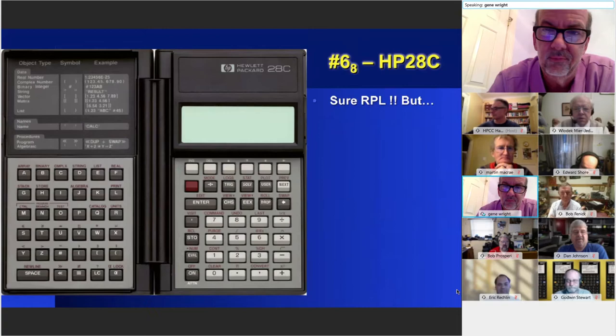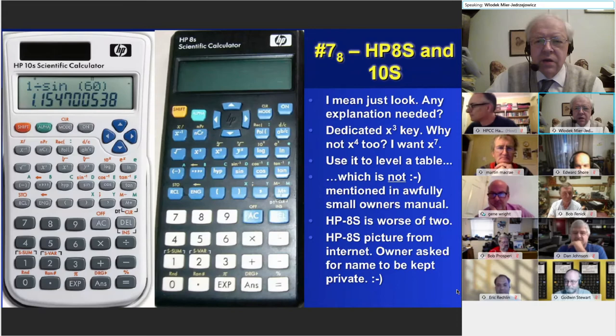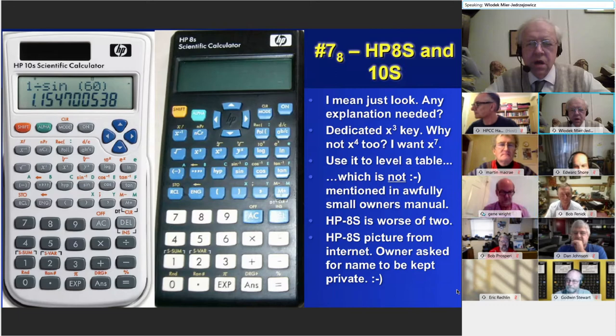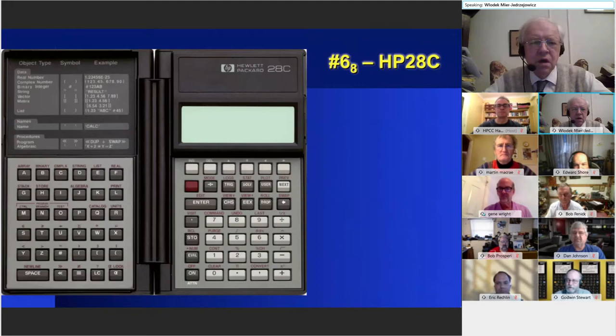By the way, I was a beta tester on those models. They basically sent us a cheapo scientific calculator made by a standard Chinese company who made the Casio versions of these. HP had clearly gone to them and simply said, 'make one of these for us.' They did change some of the software — extended the precision — it was fun to play with, but it wasn't a real HP calculator.